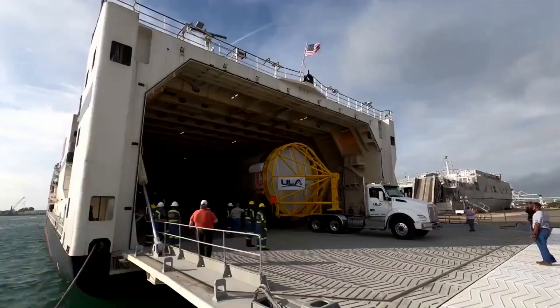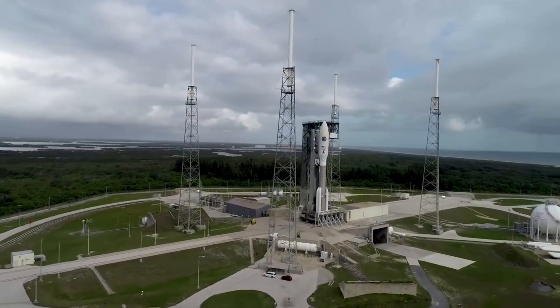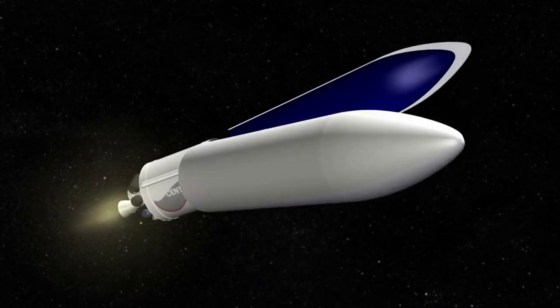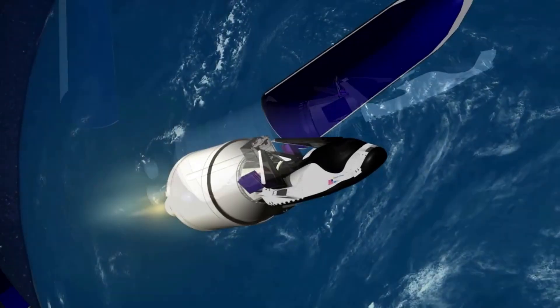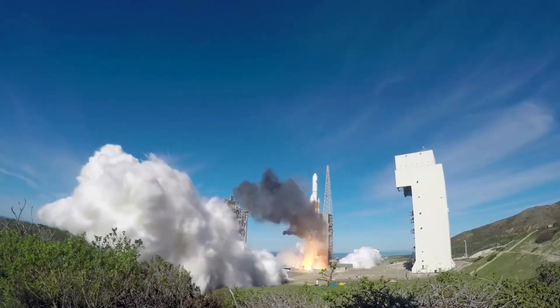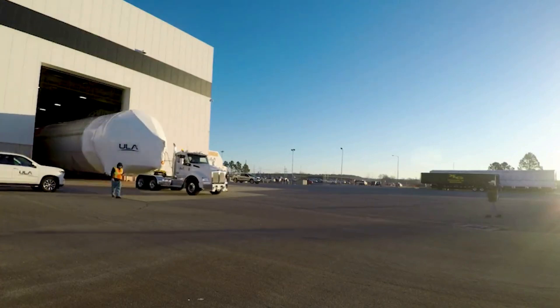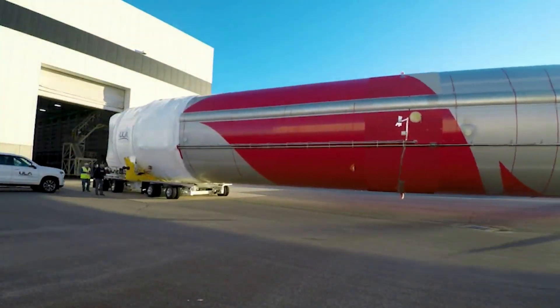The next generation rocket already has more than 70 launch contracts despite never being off the ground, with customers including the US military, Amazon, and more. If the main flight were to run into issues, these missions would likely suffer delays, which could be a big deal for future scheduled missions including the first launch of Dream Chaser Tenacity. That said, ULA has an impressive record when it comes to launches and mission success, and the company wants to make sure everything is in place and avoid any mistakes.